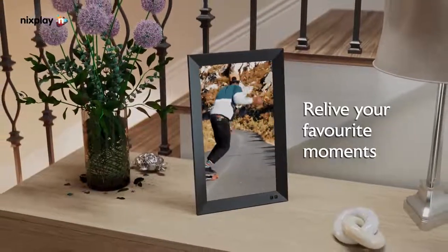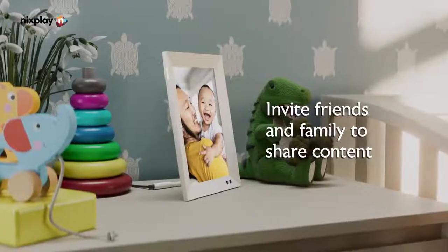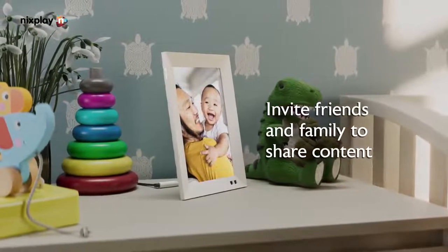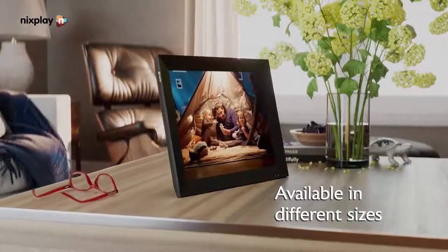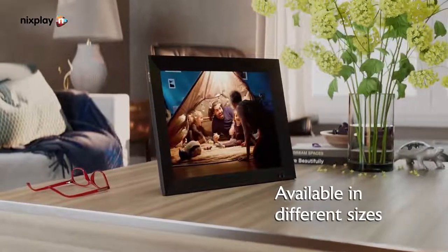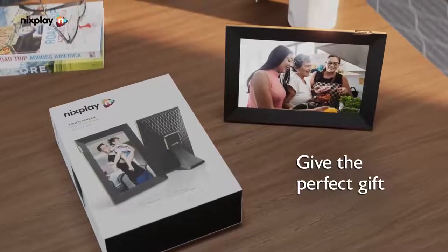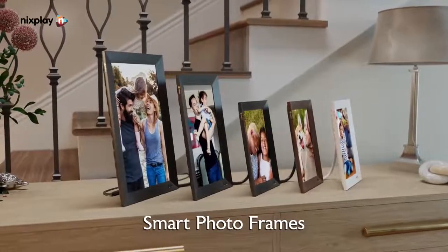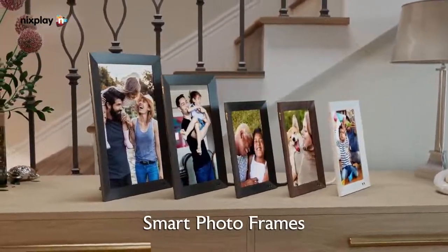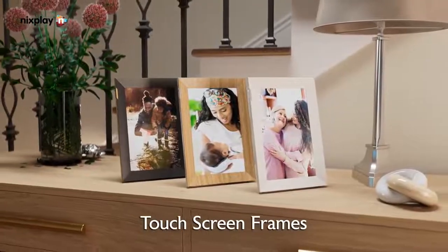Friends and family can easily upload photos to this frame from their own Nixplay account or email them in directly. There's great social media image access as well, including Facebook, Google Photos, Instagram, Dropbox, Flickr, and Verizon. There's very little to complain about with this frame, other than the lack of onboard SD card or memory stick support. There's no remote to lose, it's intuitive to operate, and the design is simple yet sophisticated.